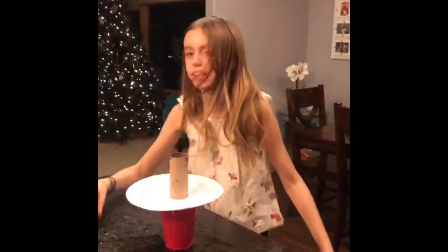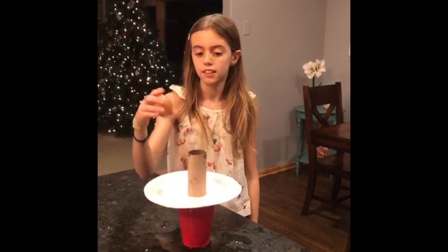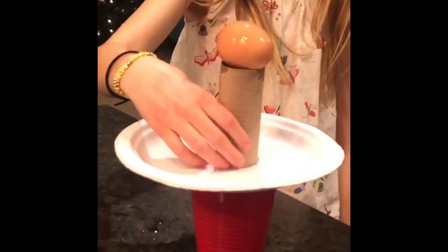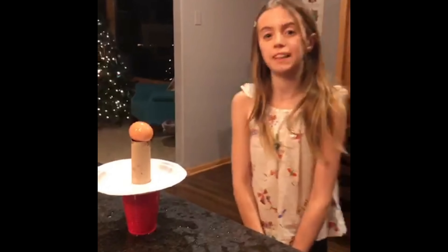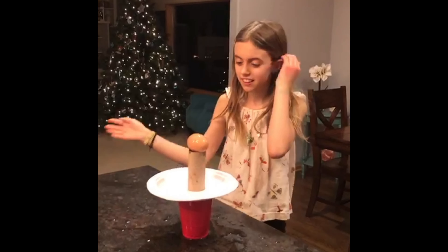Then get an egg — make sure that it's a raw egg and not a hard-boiled egg. Set it sideways on there, like that, and then I'm going to hit the paper plate and let's see what happens. Ready? Set? Go!